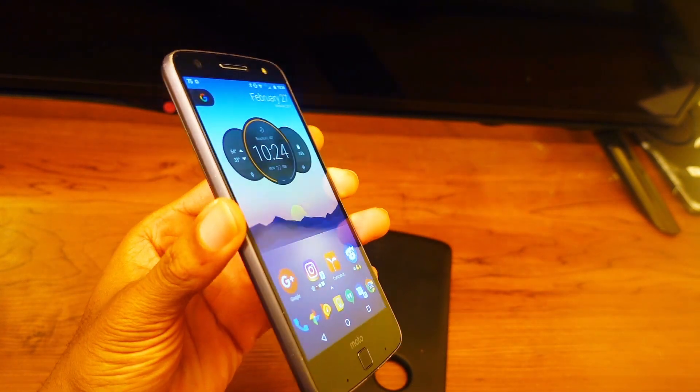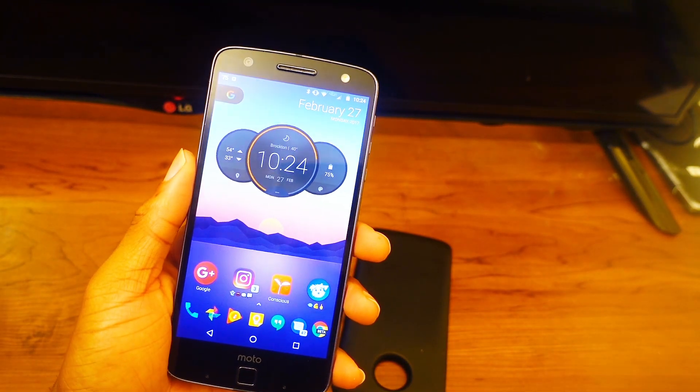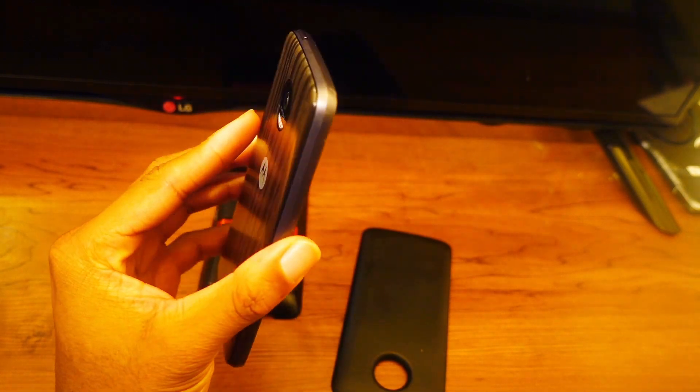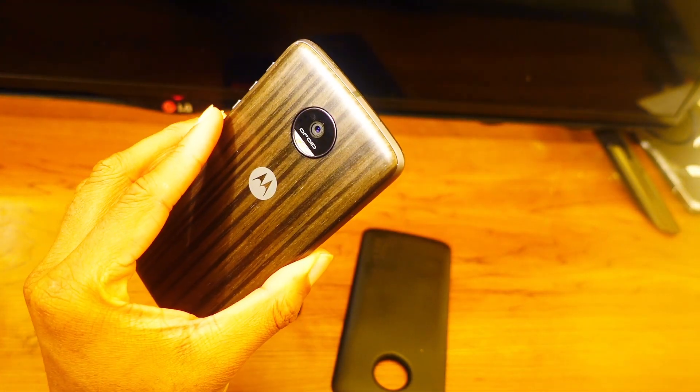MWC just happened, so there's Moto G news. I might make a separate video on my thoughts of it. But real quick, I'm going to do a Moto Z Force 7 months later video. I can't believe it's already been 7 months. That's crazy. Time flew by.